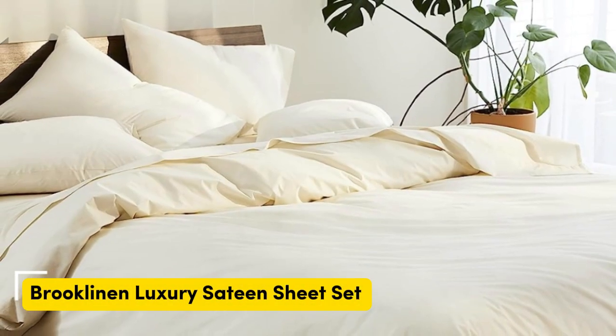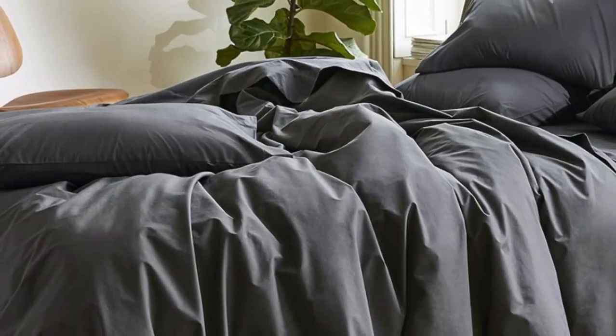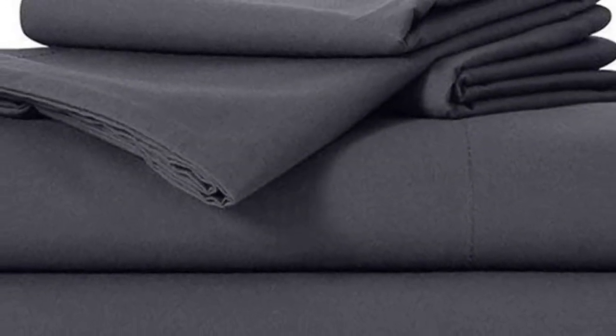Sateen sheets offer a certain luxurious feel thanks to their unique cotton weave, which is tighter and less airy than percale, so better for cooler months, with a slickness that feels extra silky against the skin. Brooklinen are some of our favorites of the genre for their handsome prints and quality, pill-resistant threads. A selection of their bedding has made its way to Amazon — don't miss out on the Luxe bed sheets, which feel extra smooth and have a delicate sheen to them.